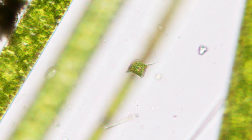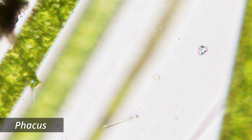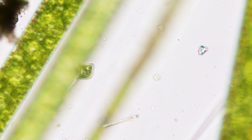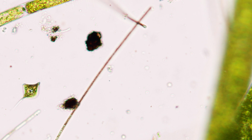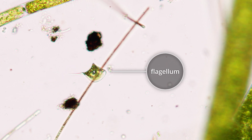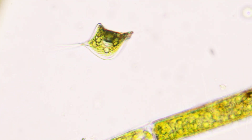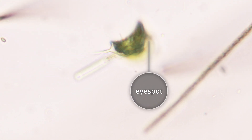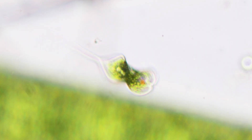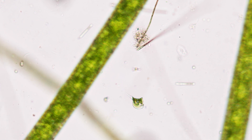Leeuwenhoek was fascinated by organisms that moved like animals but were green like plants. This one is called phacus. It's not an animal or a plant — it belongs to a completely separate group of organisms called the euglenids. Its movement is due to a long, thin structure called a flagellum that extends out the front of the cell and beats to pull the cell through the water. You can also catch a glimpse of a red eye spot inside the phacus, which sits at the base of the flagellum and detects the intensity and direction of light, allowing the phacus to move toward wherever the light intensity is best.